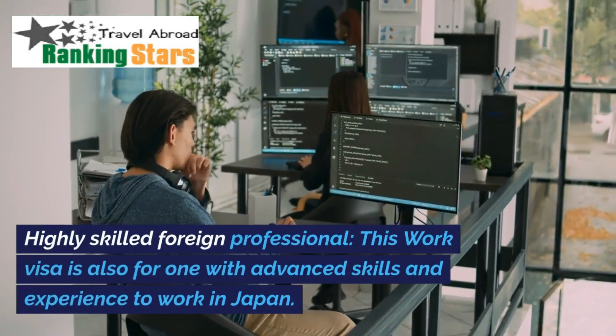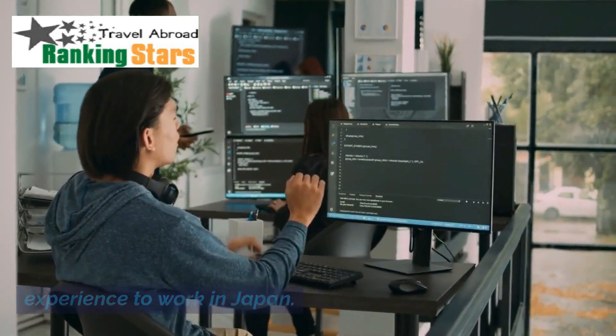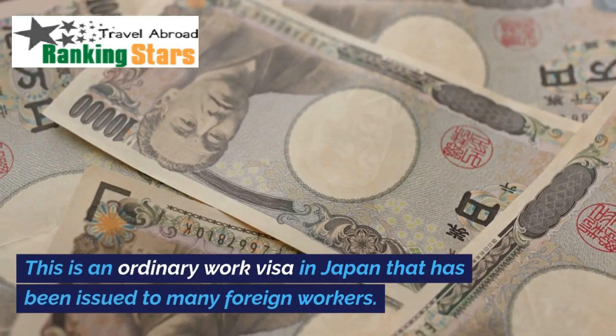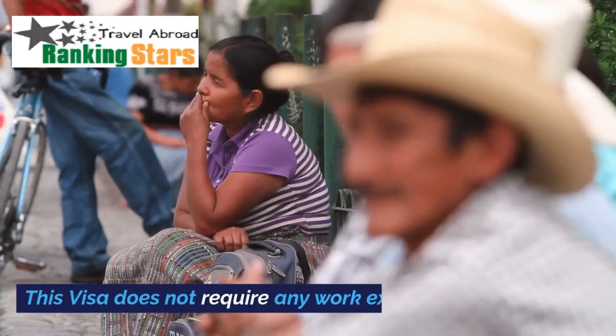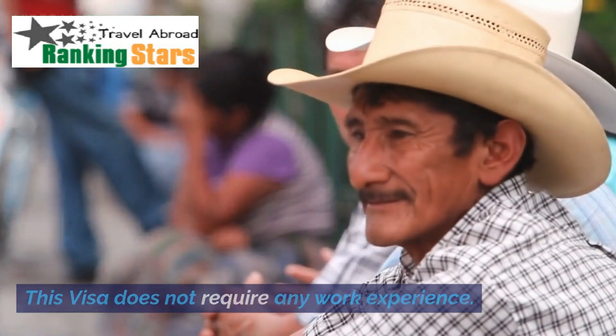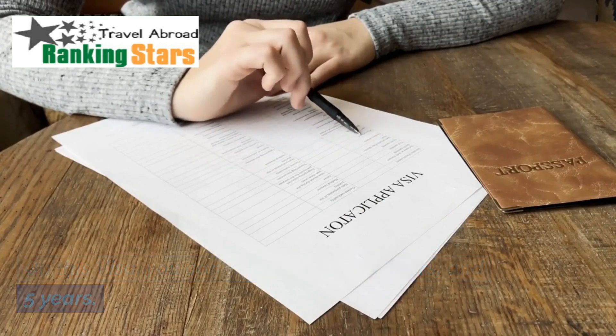The Highly Skilled Foreign Professional work visa is also for those with advanced skills and experience to work in Japan. The second type is the Japan Working Visa, which is an ordinary work visa issued to many foreign workers. This visa does not require any work experience, and on this visa you can stay for one year, three years, or five years.